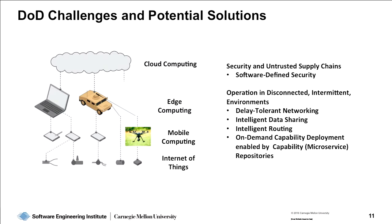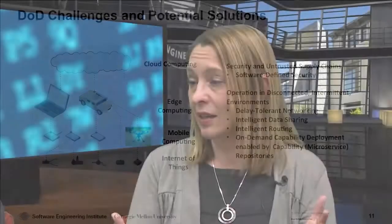The idea is this continuum from cloud computing to edge computing to mobile computing to Internet of Things that really improves situational awareness, because you're bringing computing to the data, which is something that has been talked about before, instead of bringing data to computing.